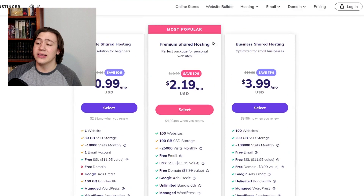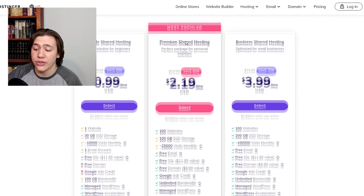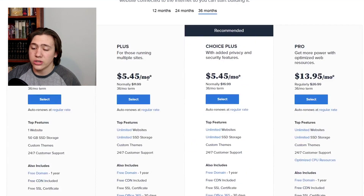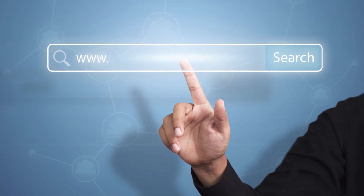One thing you need to consider when comparing these two platforms is that the 99 cent per month plan actually does not come with a free domain name. A more accurate comparison would be the premium shared hosting on Hostinger and the basic shared hosting on Bluehost. When you compare these two plans, the difference is only $2.19 to $2.95, which is a much smaller difference. If you already have a domain name, you could get the cheaper 99 cent plan, but those are things to take into consideration.